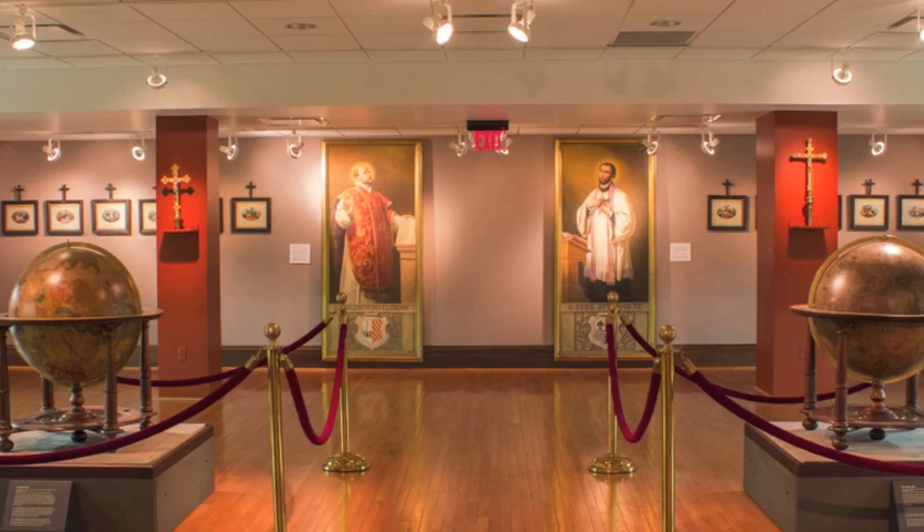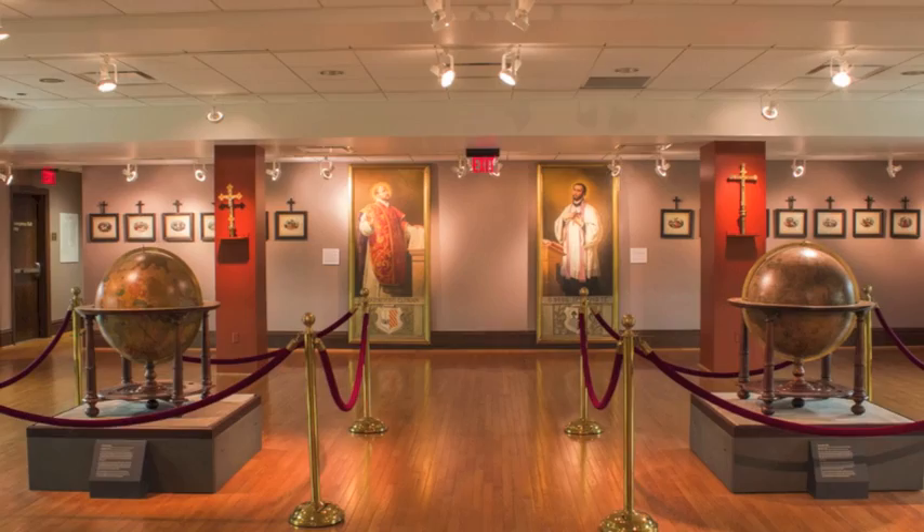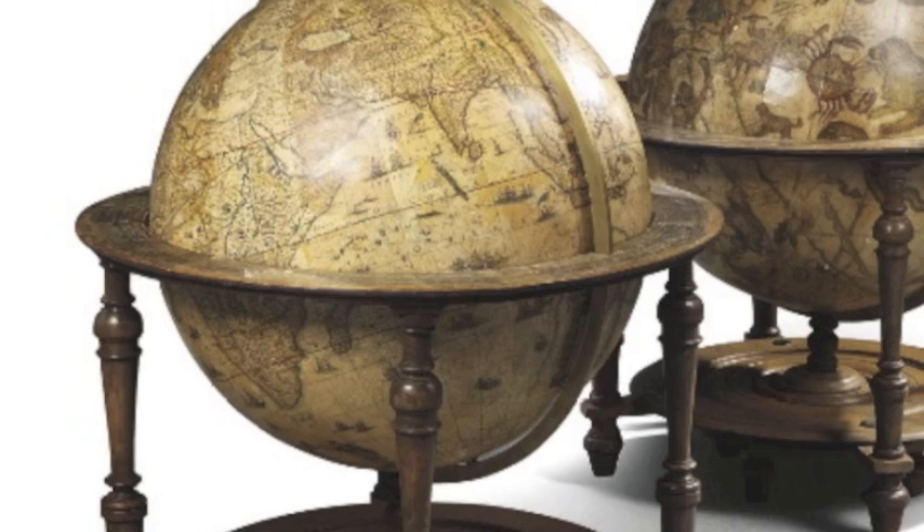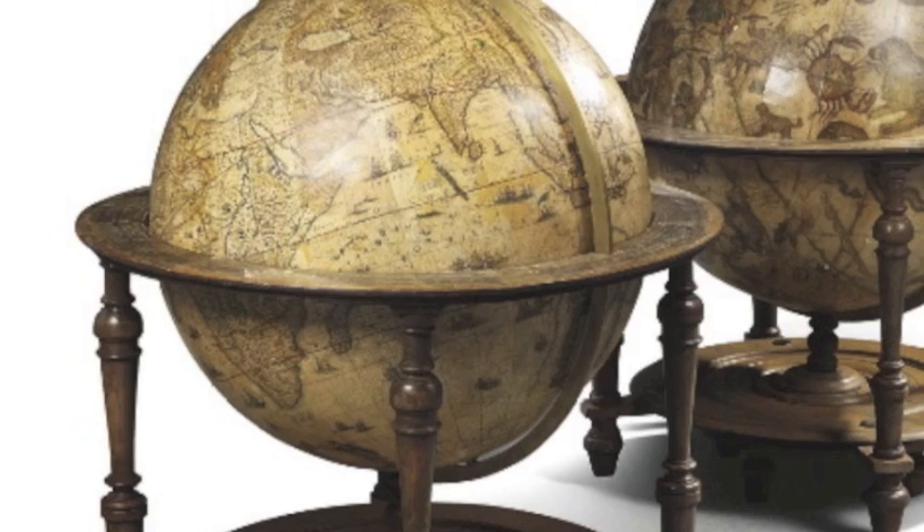After the museum closed in 2003, the globes were loaned by the Jesuits of the Missouri province to the St. Louis University Museum of Art, where they currently dwell. Today, these Blau globes are the only pair of their kind in the Western Hemisphere, a testament to the pursuit of exploration and learning characteristic of the Jesuit order.